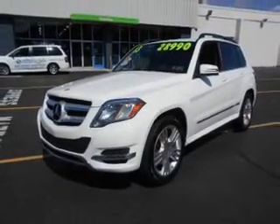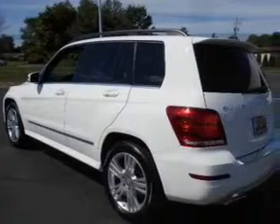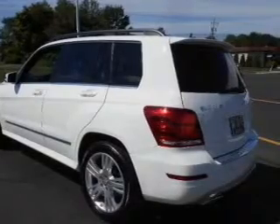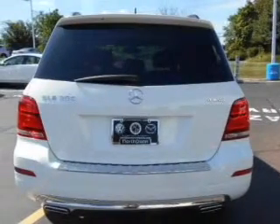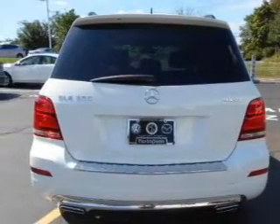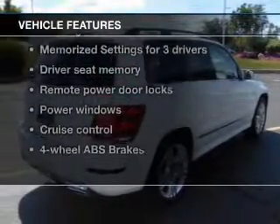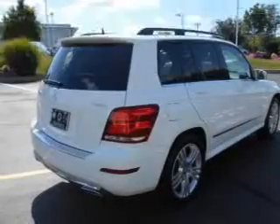A premium sound system is just one of the benefits of owning this vehicle. Brake safely with the anti-lock braking system. Heated seats comfort you on cold winter days, and memory settings are one of many features. With these notable features, you won't want to miss out on the opportunity to own this amazing ride.